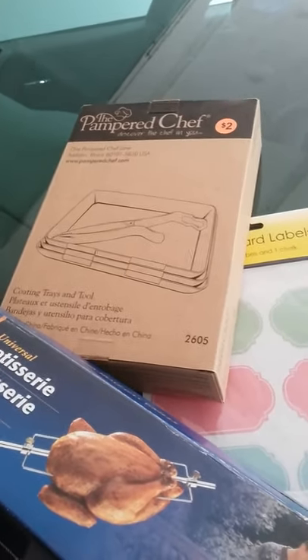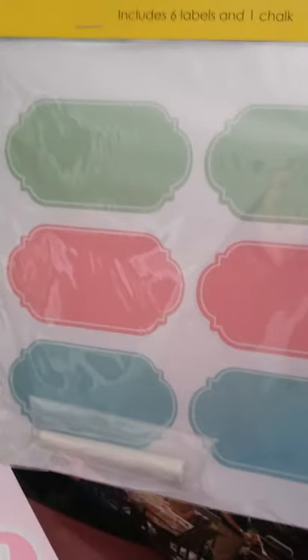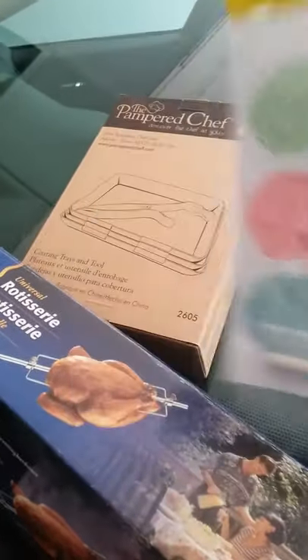We got these little trays so we can flour and dredge our foods, and these little labels. I've had some labels that use a little marker pen and I really like them, but the marker just doesn't do well. So I thought I'd try the chalkboard labels to see if those do any better, and I might even be able to use the chalk on my other labels. Who knows — can't hurt to try.